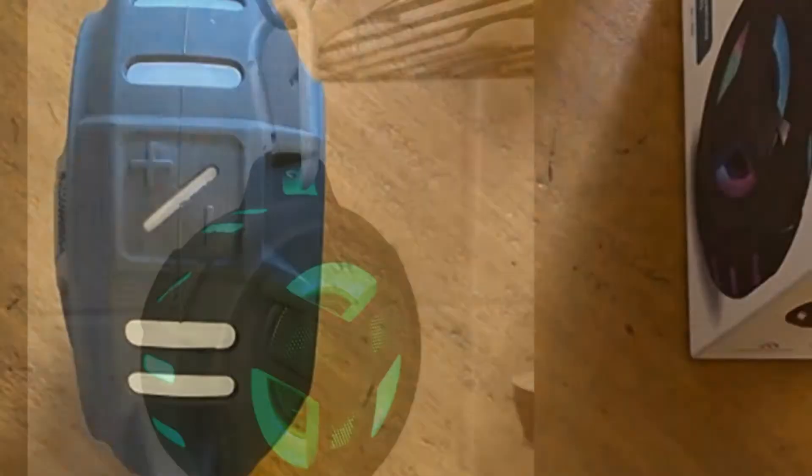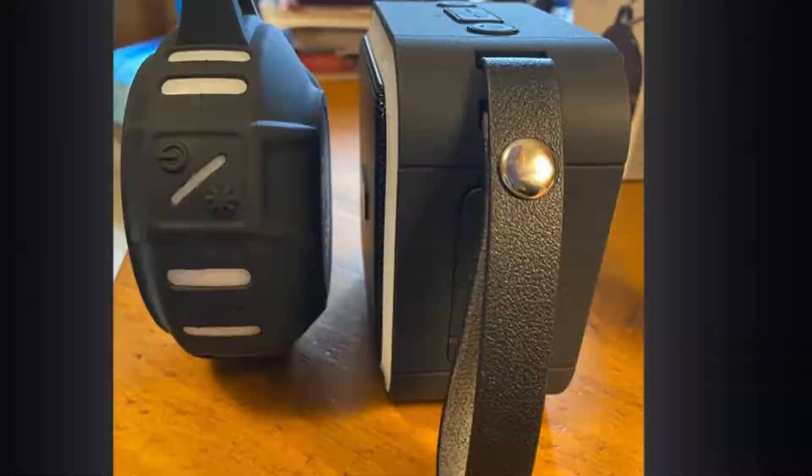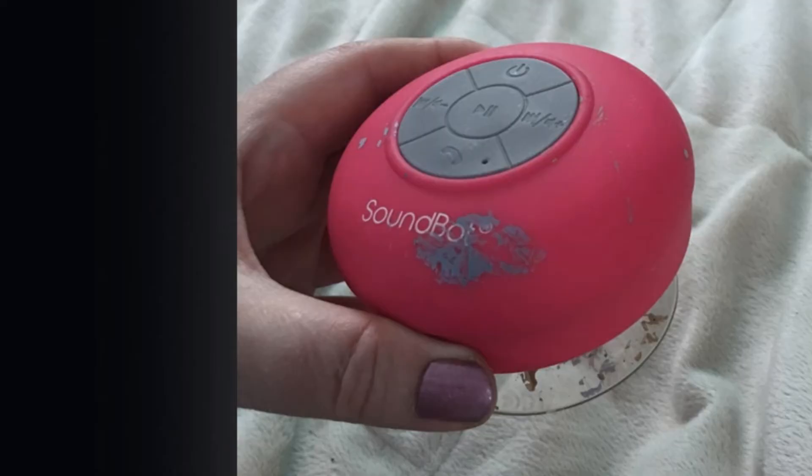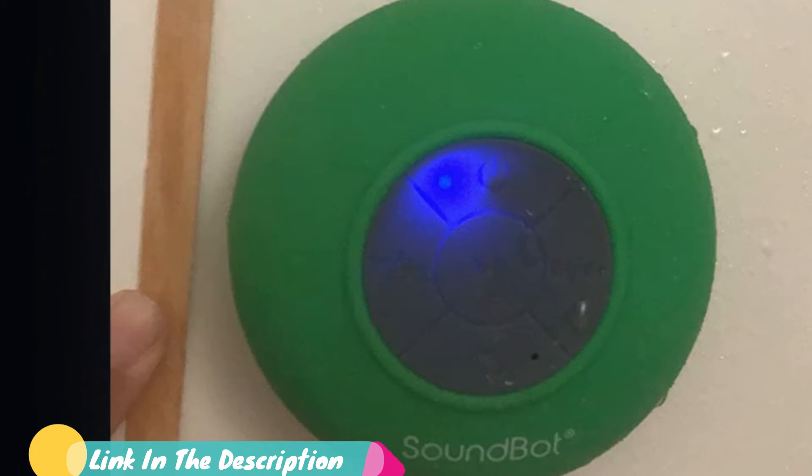Keep your phone out of reach if you have sweaty or sunscreen-covered hands — change music and answer phone calls directly from the speaker. The built-in microphone connects via Bluetooth for hands-free phone calls. Next at number four, we have the SoundBot SB510 HD water-resistant Bluetooth 3.0 Shower Speaker. For the specific purpose of using the speaker in the shower, the SoundBot SB510 HD is a fine choice. The price doesn't break the bank, and the features offer enough for a shower experience but not a full beach party.